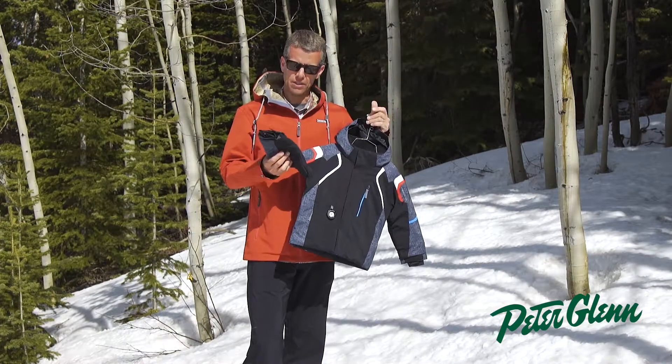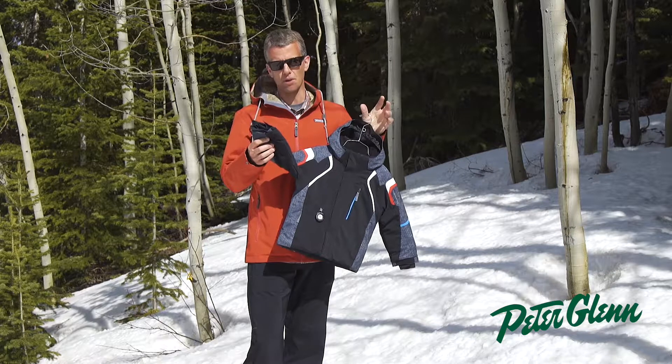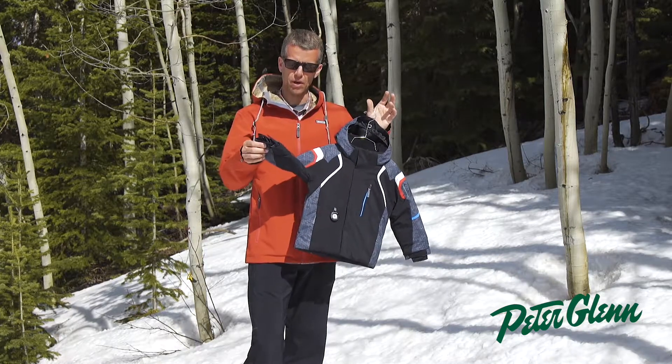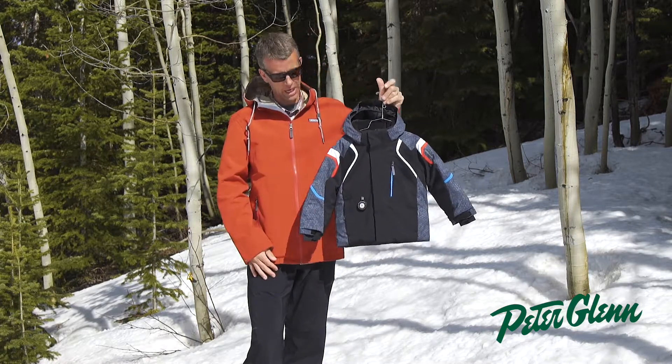We also have what we call our iGrow system. This is something we were first to do in the market — the sleeves grow an inch and a half. There's a seam in there, you pop the seam, the sleeve's going to grow an inch and a half, so you're going to get at least two seasons of use out of the Kestrel jacket.